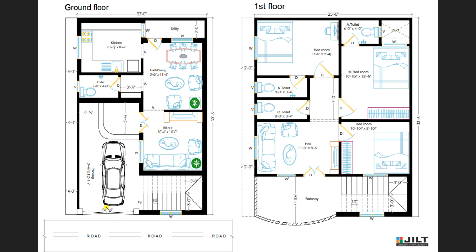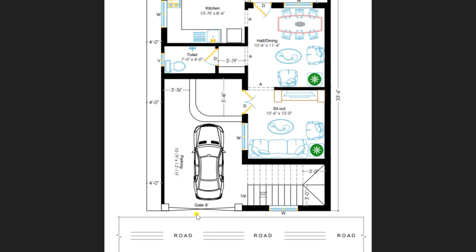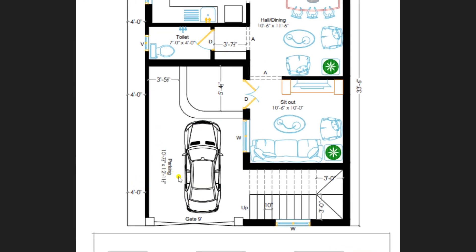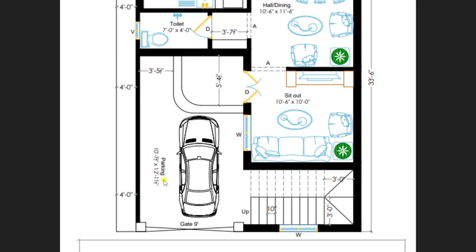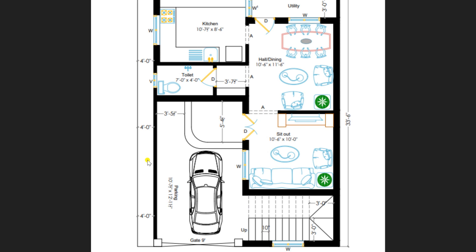This is our entrance of our ground floor plan of dimension 23 by 33 feet 6 inches, designed as per the client requirement. We have provided a gate of 9 feet. There is a lavish parking area of size 10 feet 7 inches by 12 feet 11 and a half inches. On the right hand side, a staircase is provided to move towards the first floor. On the left hand side, we have a setback of 4 feet.